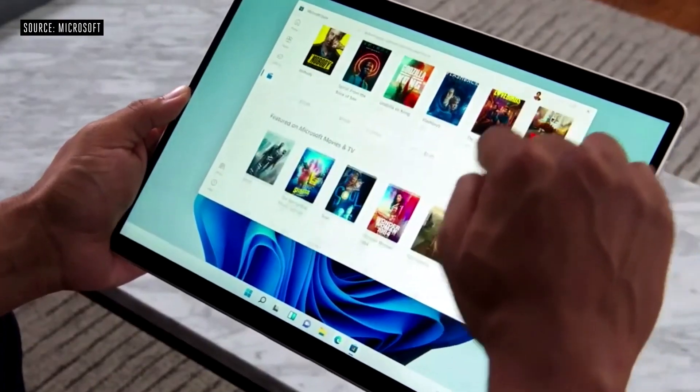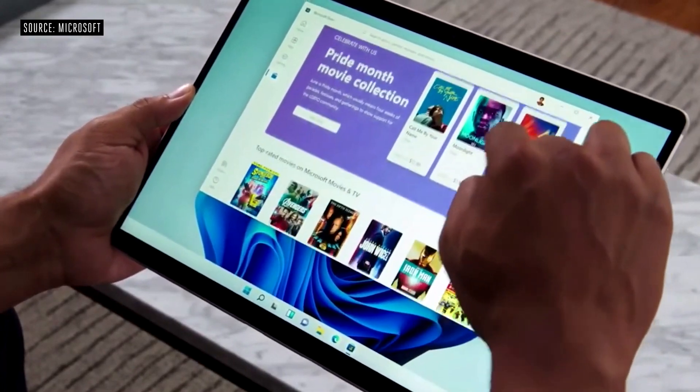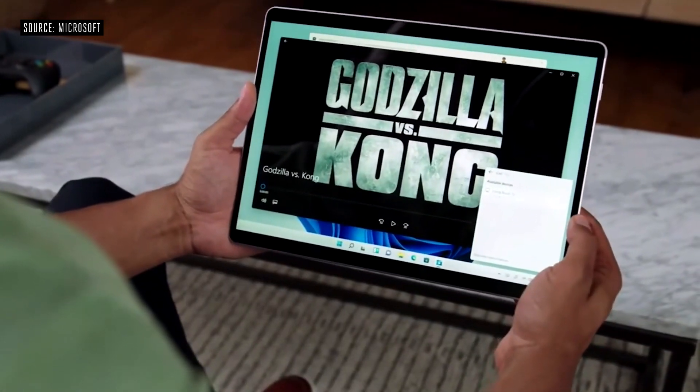We've redesigned the entertainment tab to bring you top movies and TV shows from across streaming services all in one place. Then you can either cuddle up in bed or project to your TV with wireless connect.